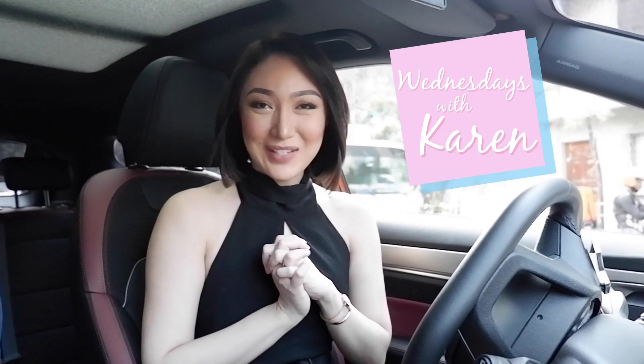Hi everyone and welcome back to Wednesdays with Karen. Today is going to be another episode. I know it's been a while since the last time I did an episode, but this time it's not going to be in a studio. I'm going to go outside.